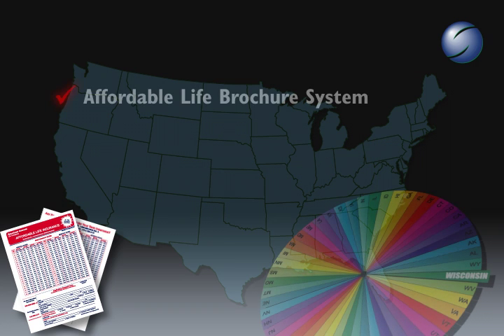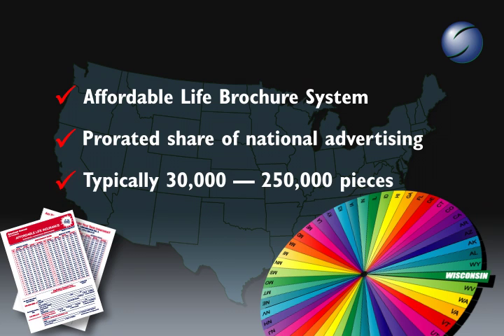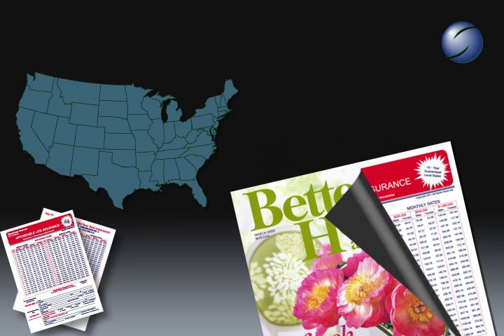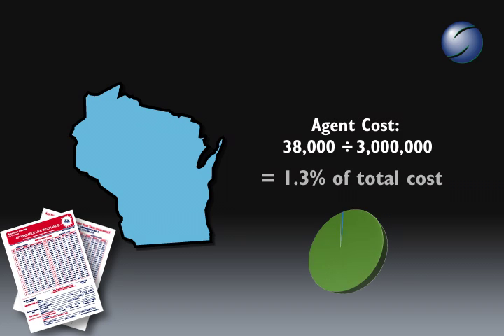An agent selecting to participate in the Affordable Life Brochure system will have the opportunity to purchase a prorated share of the national advertising. A typical agent will purchase between 30,000 and 250,000 pieces of a national distribution. For example, a magazine such as Better Homes and Gardens may have a circulation of 3 million subscribers. An agent desiring all the leads from the state of Wisconsin would pay the prorated share of the Wisconsin circulation, approximately 1.3% of the total cost.